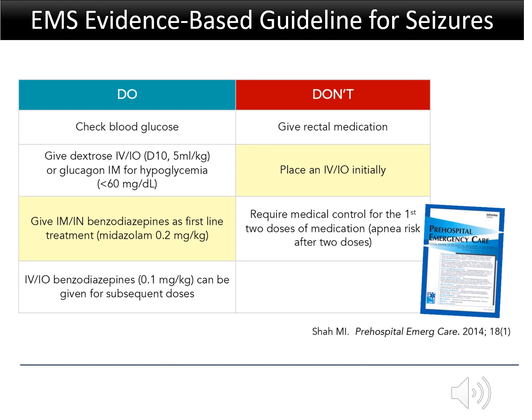Shown here is a summary of the main recommendations made in that guideline. Of these, the two most important recommendations are highlighted: not placing an intravenous or intraosseous line initially, since that delays medication administration, and using a non-IV route, such as intramuscular or intranasal, as first-line therapy for the first dose of benzodiazepine. The type of benzodiazepine to use is not specified in the guideline, and how this is implemented may vary locally based on availability of medications. However, midazolam is a commonly used benzodiazepine that can be given either intranasal or intramuscular.